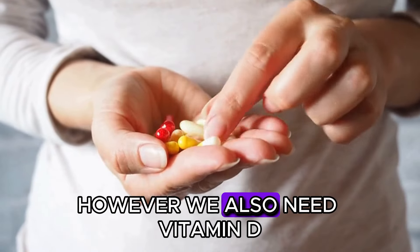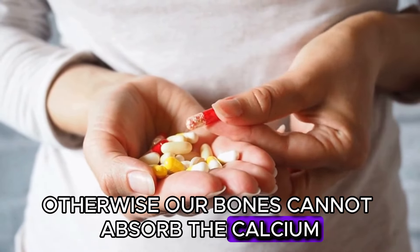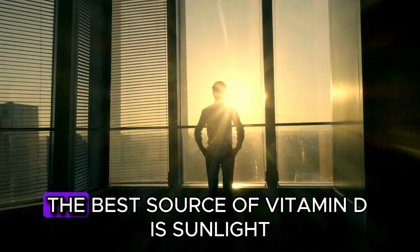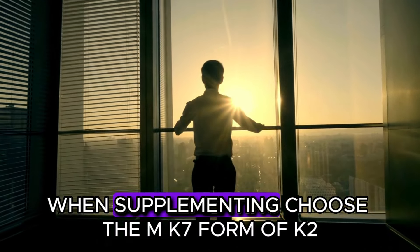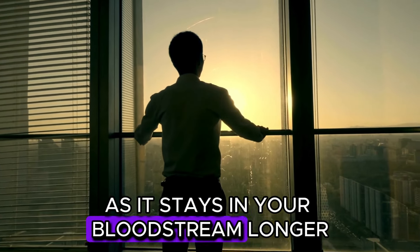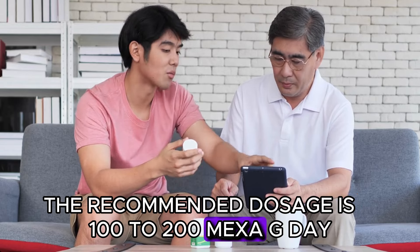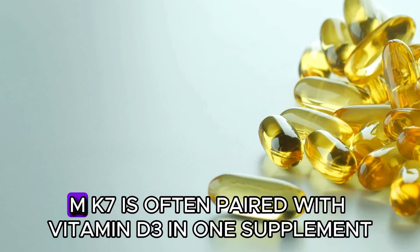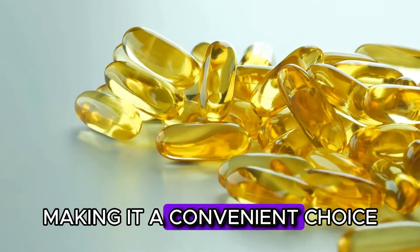However, we also need vitamin D — otherwise our bones cannot absorb the calcium they need to remain healthy. The best source of vitamin D is sunlight. When supplementing, choose the MK7 form of K2, as it stays in your bloodstream longer. The recommended dosage is 100 to 200 mcg per day. MK7 is often paired with vitamin D3 in one supplement, making it a convenient choice.